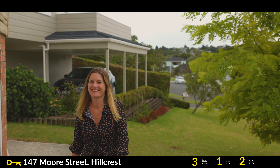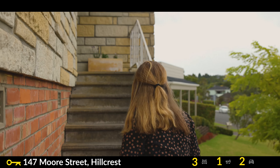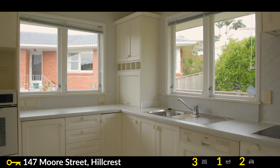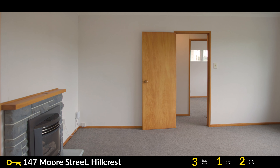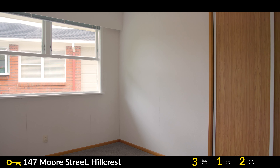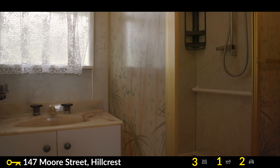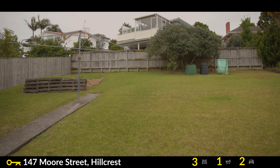The location cannot be beaten. Come check this one out. This home has been a much loved family home for many years and it's easy to see why.